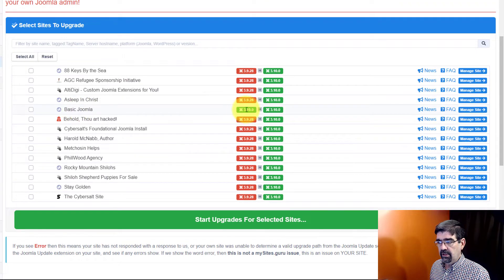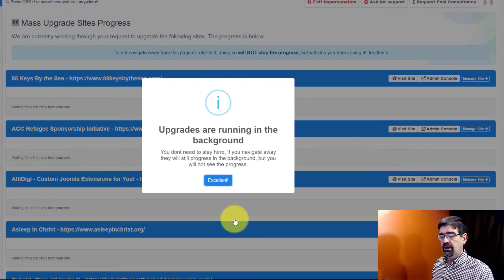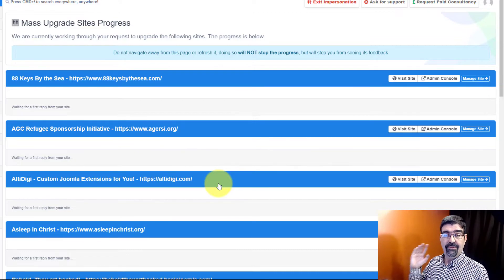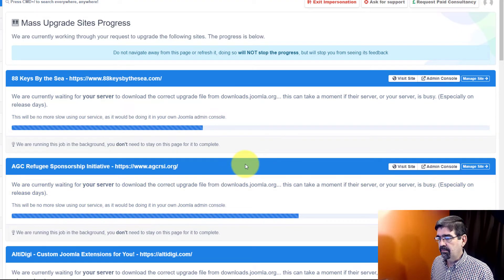You'll see that Basic Joomla is already updated — we just did that. We can select all these sites; I'll uncheck Basic Joomla because it's still showing in this process and hasn't refreshed yet. We're simply going to go down and start the upgrades. As those upgrades start, they'll run in the background. You could go make some tea, eat some chocolate, do whatever you want — or you can do what I like to do and watch those progress bars. This is the fun part of saving time managing multiple Joomla sites by doing things in bulk.